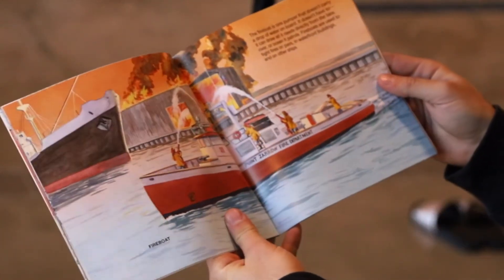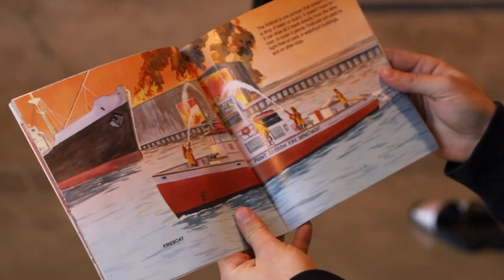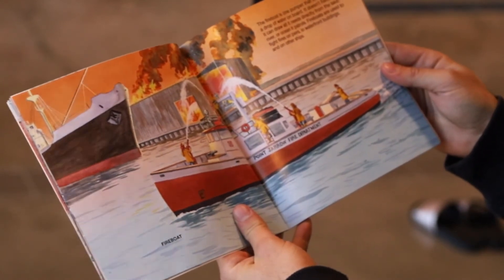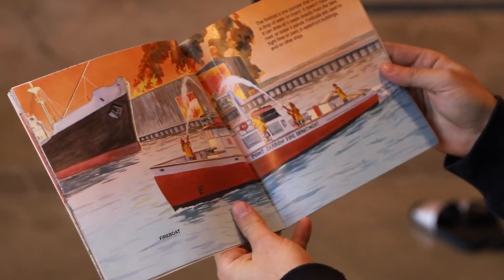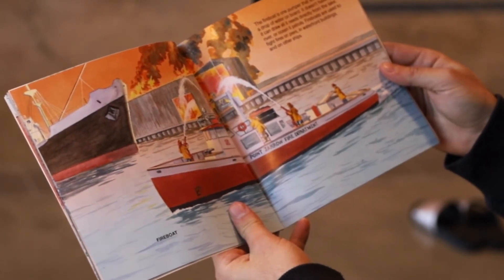Fire Boat. The fire boat is one pumper that doesn't carry a drop of water on board. It doesn't have to. It can draw all it needs directly from the lake, river, or ocean it patrols. Fire boats are used to fight fires on piers, in waterfront buildings, and on other ships.